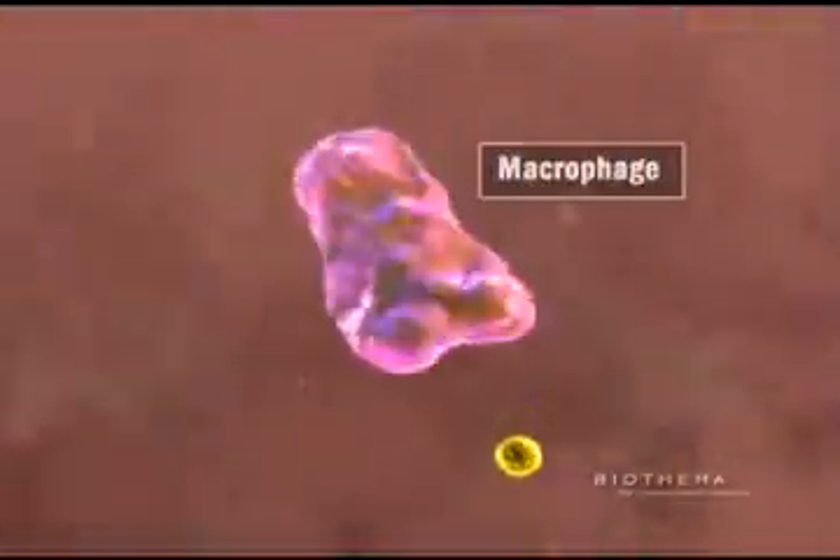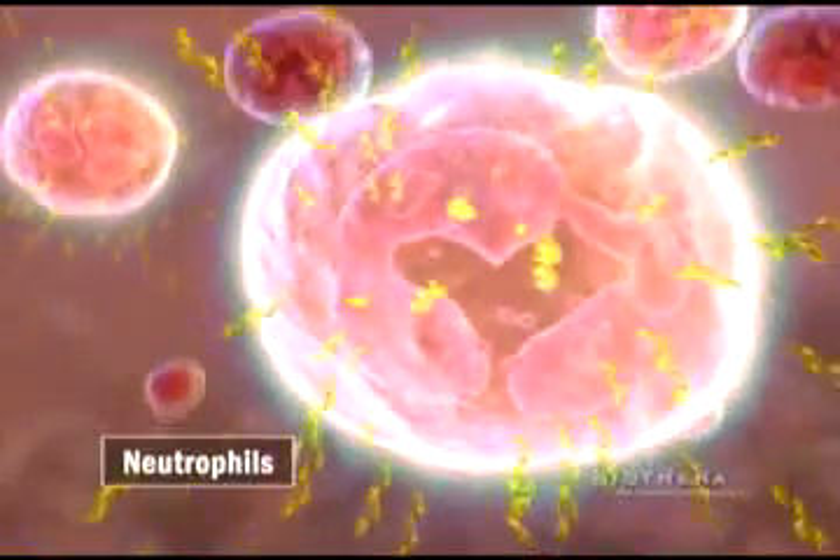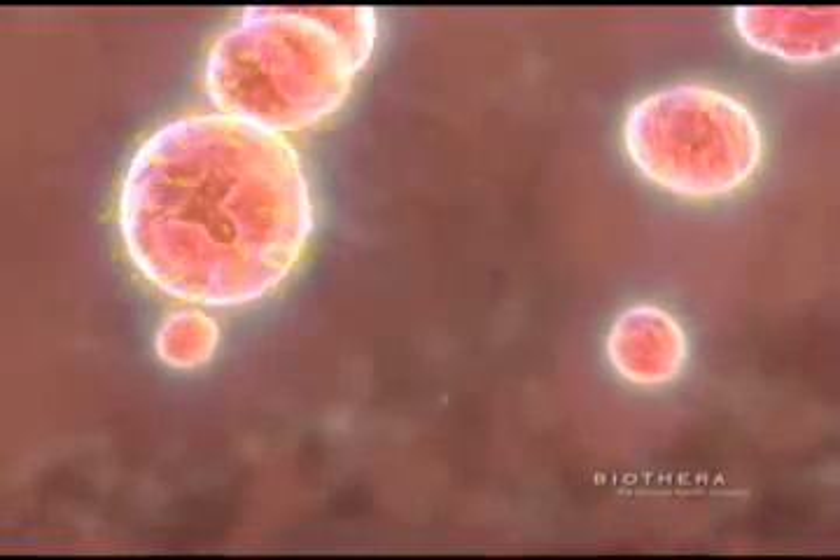While in the immune organs, macrophages digest Wellmune WGP into smaller fragments and slowly release them over a number of days. These fragments bind to neutrophils via the complement receptor, priming them for activity.